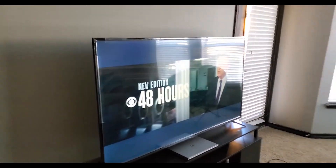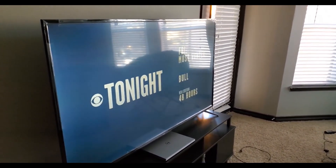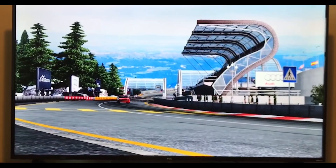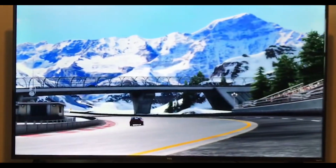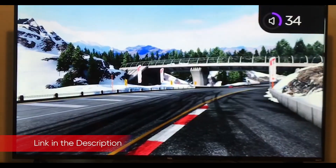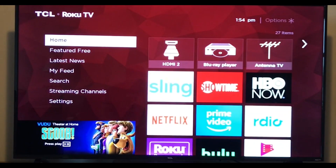The TCL 4 Series performed better in our HDR tests than it did in SDR. Its colors were closer to their targets and grayscale measurements were less blue-shifted when receiving an HDR signal. That said, you shouldn't expect HDR content on the 4 Series to look that much different than SDR content unless you're in a very dark room.